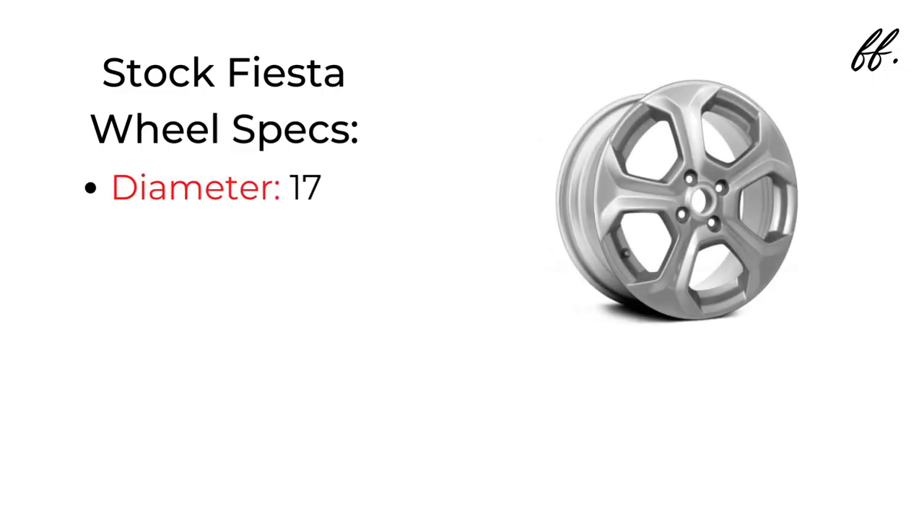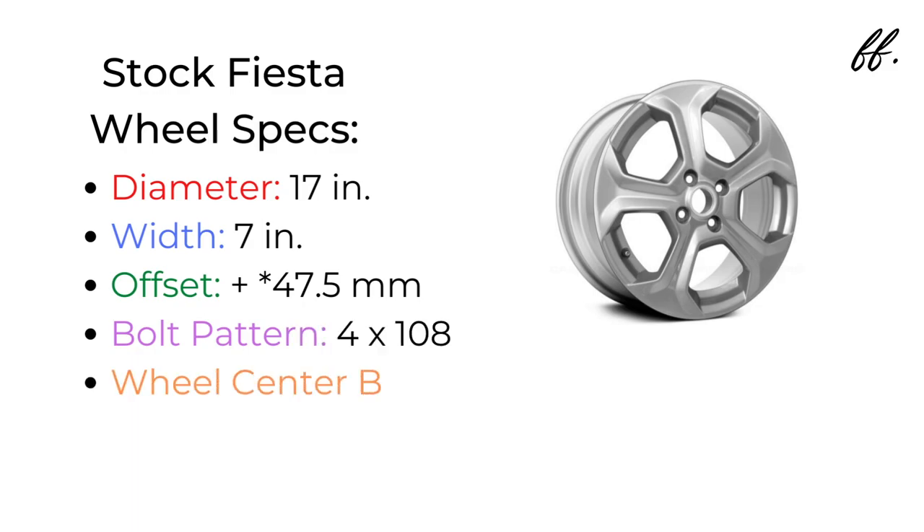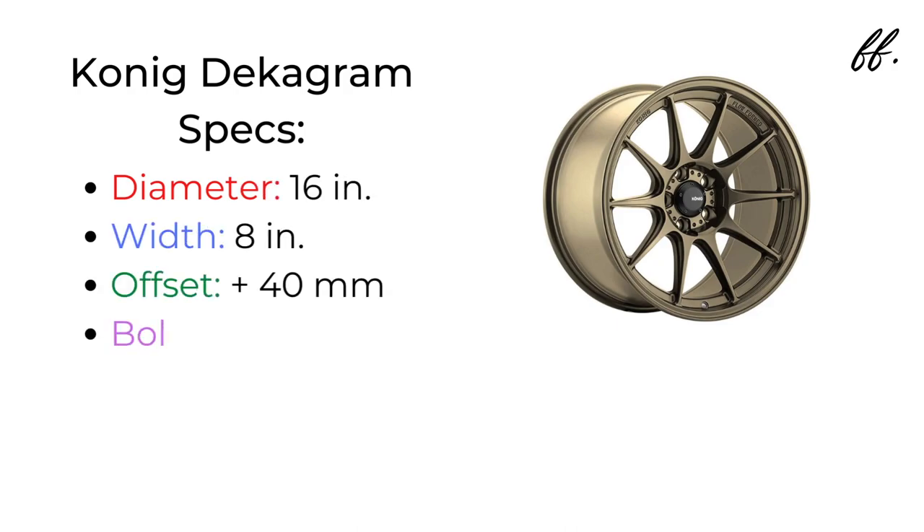The stock specs of the Fiesta are a 17x7 — so 17-inch diameter and a 7-inch width — with a positive 48mm offset. Bolt pattern is 4x108 and the hub bore is 63.4mm. It's very important to know the specs going into your wheel shopping excursion. I knew I wanted a smaller wheel and something a little bit wider, but with a Fiesta, wheel options are very, very limited, so unfortunately I didn't have a ton to choose from.